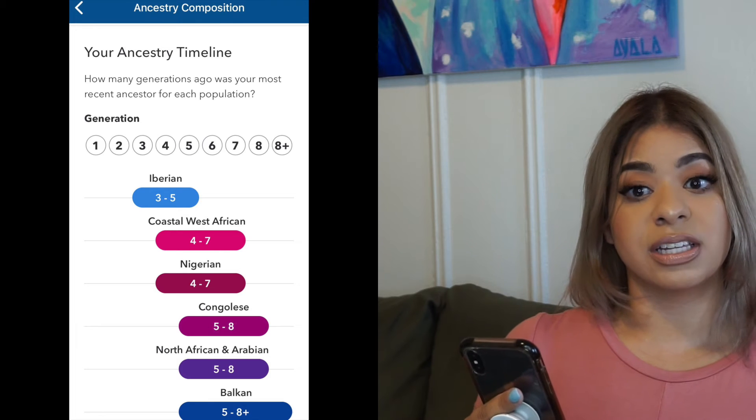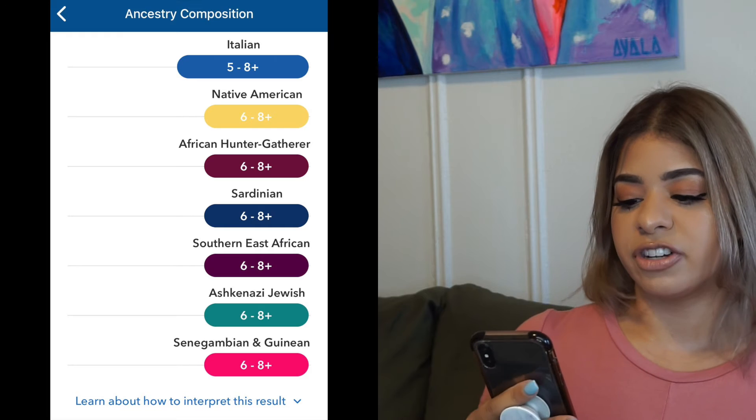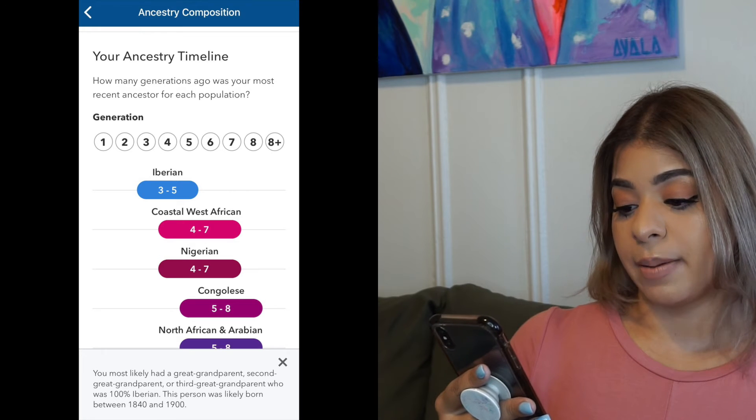For Iberian, which is technically one of my higher percentages, it says 3 to 5 generations. And when you click it, it says you most likely have a great-grandparent, second-great-grandparent, or third-great-grandparent who was 100% Iberian. I don't think anyone's 100% anything, but I'll let them have that. It says this person was likely born between 1840 and 1900.